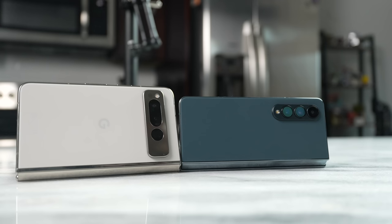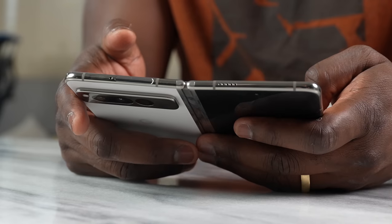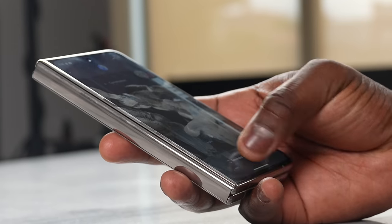Hey guys, Thunder E here. Thank you for joining us on this video where we're taking a look at the Pixel Fold and comparing it against the competition. Now, Google has done something very unique here, jumping into this market space. It's something that we didn't think they would, but we're happy to see them here. And what have they brought with the Pixel Fold?